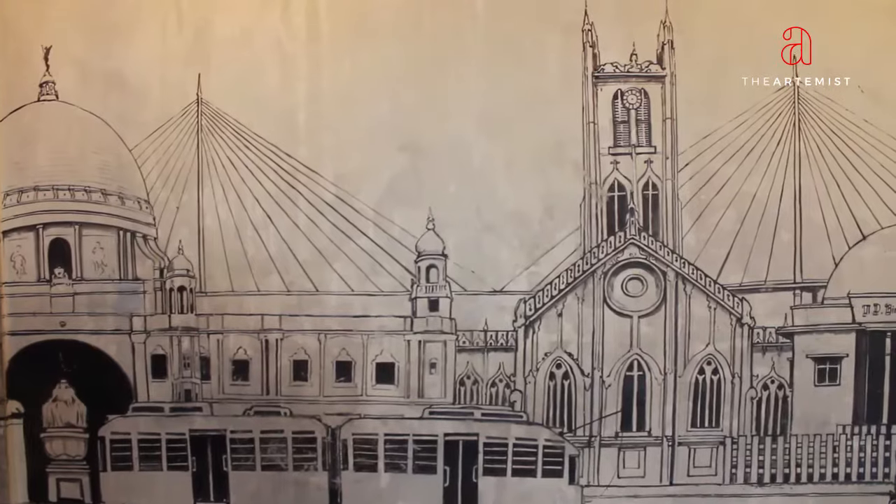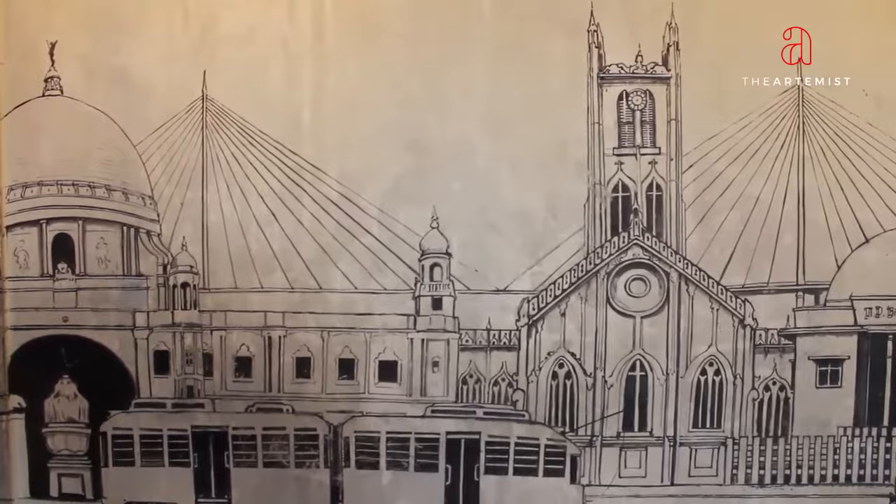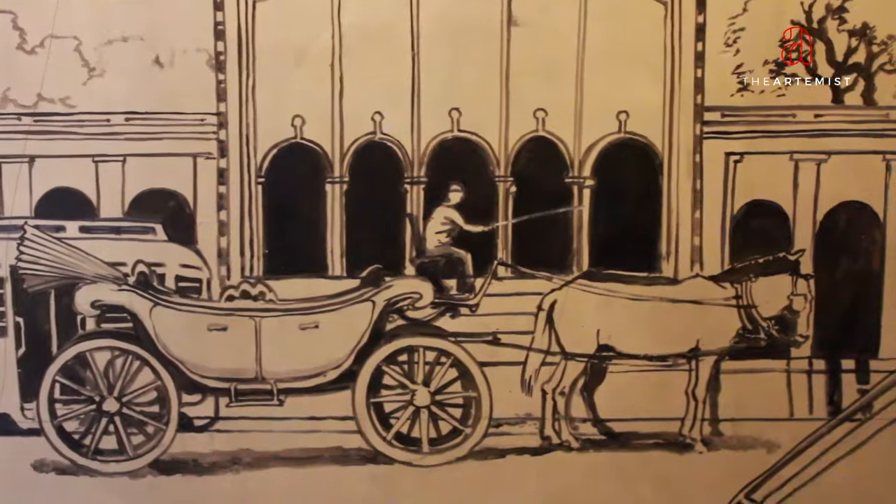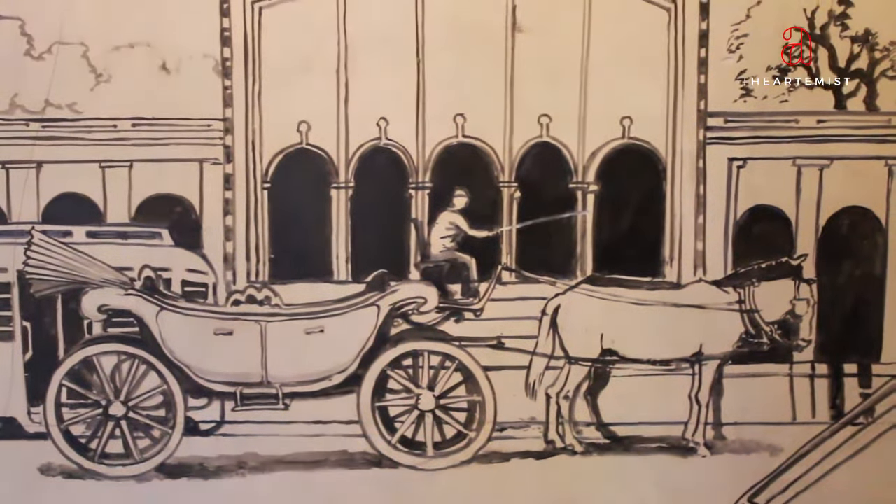We also have another picture which is black and white, again acrylic onto the wall. This has all the different heritage buildings that are in Calcutta. Along with that we have the taxi, the hand-pulled rickshaw, the tram, and also the horse-driven carriage that are all significant to Calcutta.